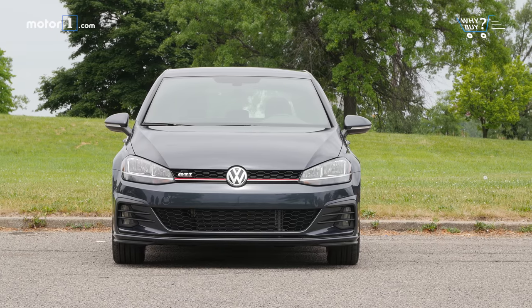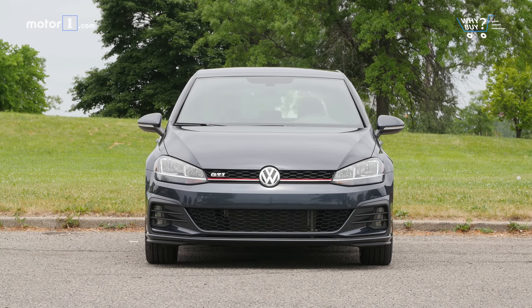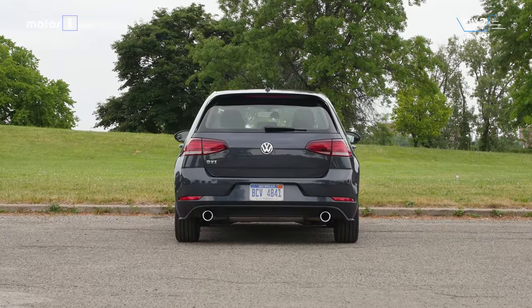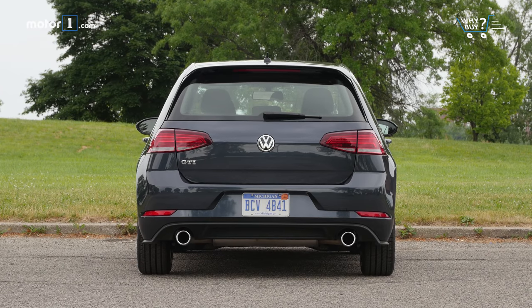How much is it? Our GTI S starts at $26,415. And aside from the exterior color, the only choice is between the no-cost 6-speed manual and the $1,100 dual-clutch automatic. The 6-speed automatic is good, but save the money and grab the manual.